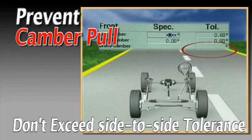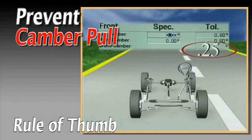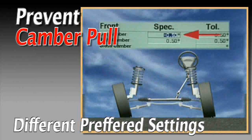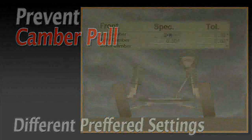If a cross-camber tolerance is not available, use 0.25 degrees as a rule of thumb. The only exception occurs when the manufacturer specifies different preferred settings for each wheel.